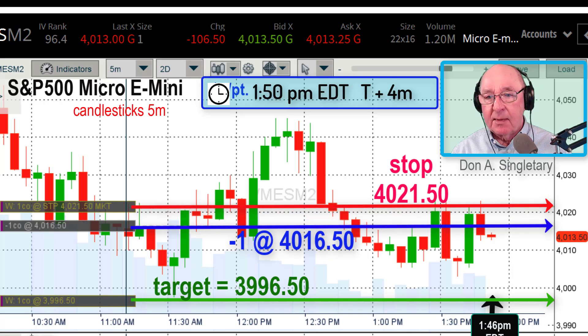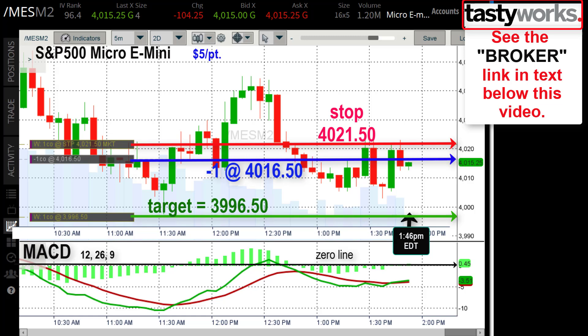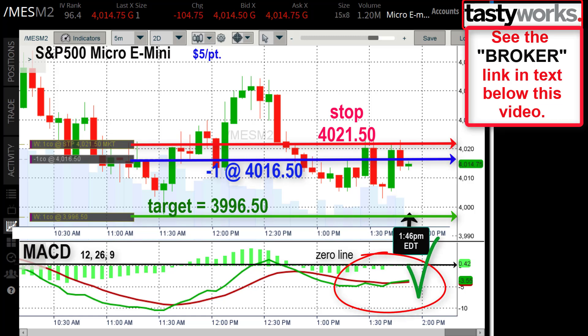We were down about $15 the first 30 seconds into the trade, then it's been pretty smooth sailing since then. Four minutes into the trade now and we're about $15 ahead. I'm going to zoom out and check the MACD — this is the screen I see when I'm trading on TastyWorks. The MACD is still pretty flat, nothing to indicate any big changes coming up for the trade.